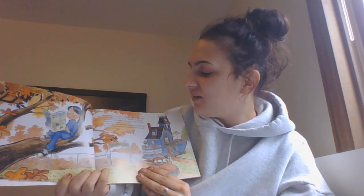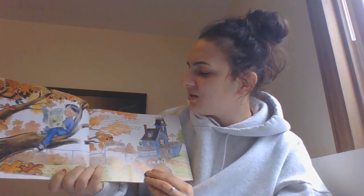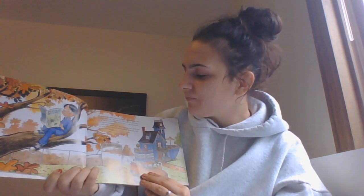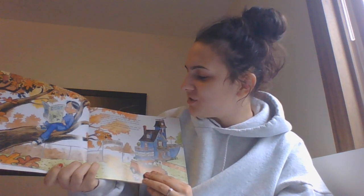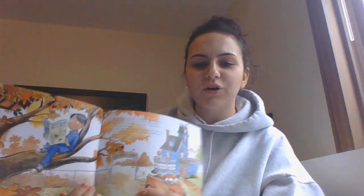Everyone in town knew that Violet Van Winkle was a little different. For starters, she and her parents lived in an odd-looking house next to the junkyard that her father managed. And while other girls were playing with dolls and tea sets, Violet played with monkey wrenches and needle-nose pliers.